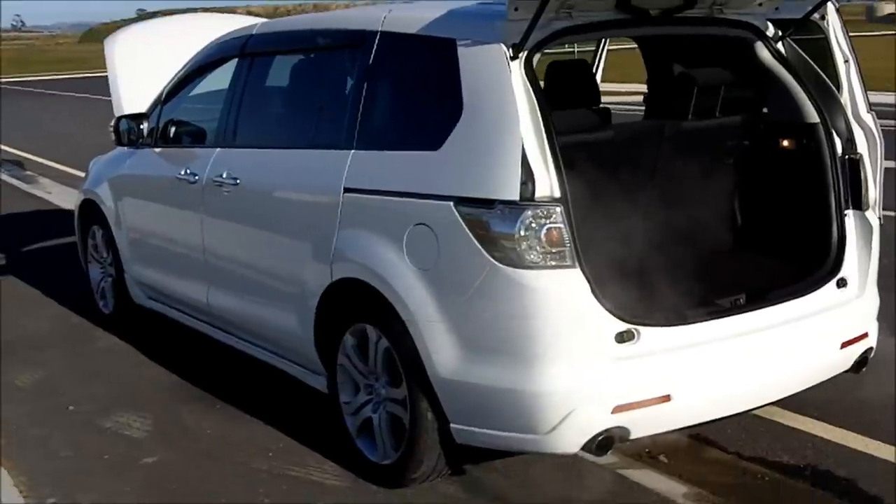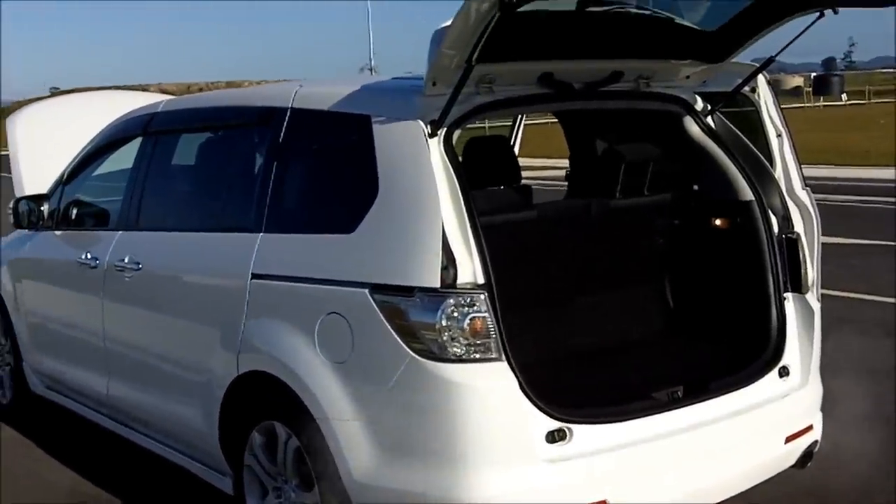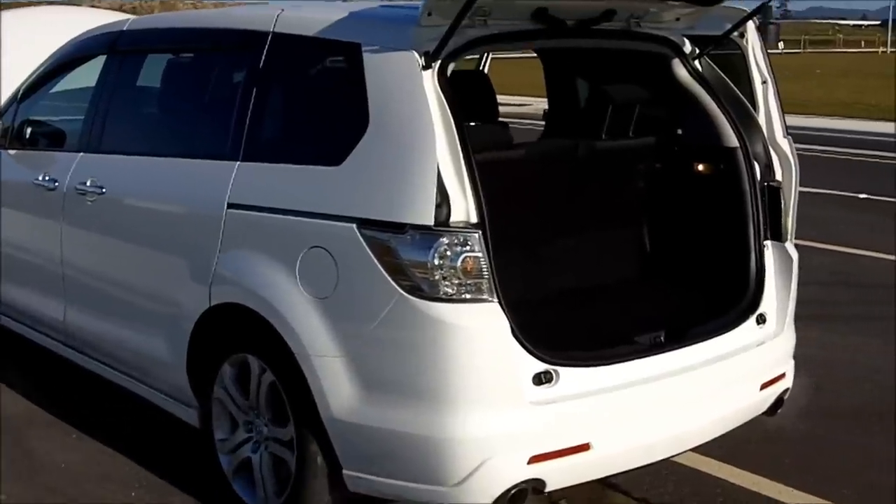Good morning folks. It's a nice brisk winter morning here in Hamilton, New Zealand. It's about 6 degrees Celsius outside. Just thought I'd give you a bit of a rundown on our new Mazda MPV.